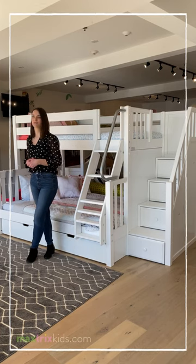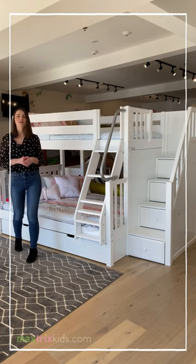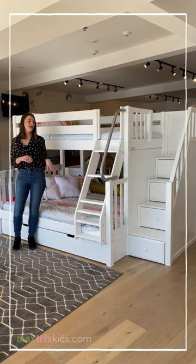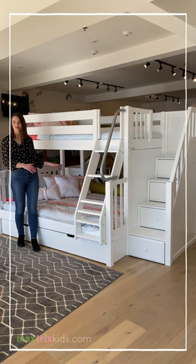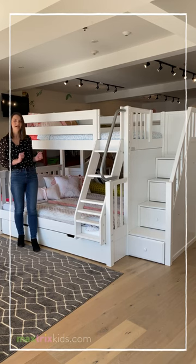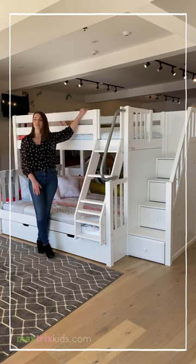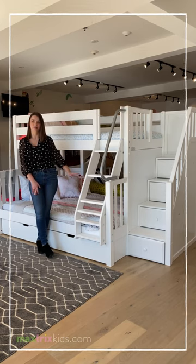You might be wondering how a staggered bunk would work in your space. There are a couple different reasons why it would be a great option. The first is it's great for parents who want to read a story on the bottom bunk with their little ones or just cuddle up. A second option could be because you have a single child who wants to sleep on the top and then hang out on the bottom bunk.